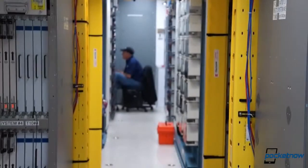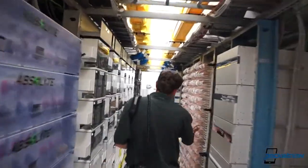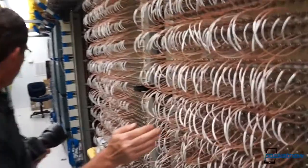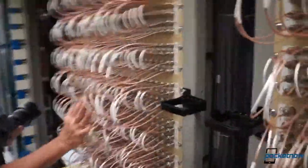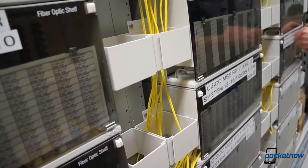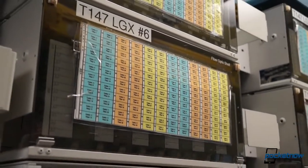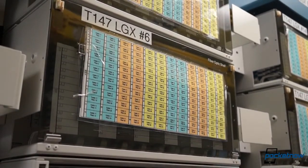Wireless service isn't all that AT&T provides, and it's not all the NDR team focuses on either. Replacing a disabled central office also requires restoring landline data connectivity, and that's where the IP trailers come in. The two we toured in Hartford operate on different hardware due to AT&T's network architecture, but they both do the same job: replace damaged network connections so the carrier's subscribers in and around affected areas can communicate again.